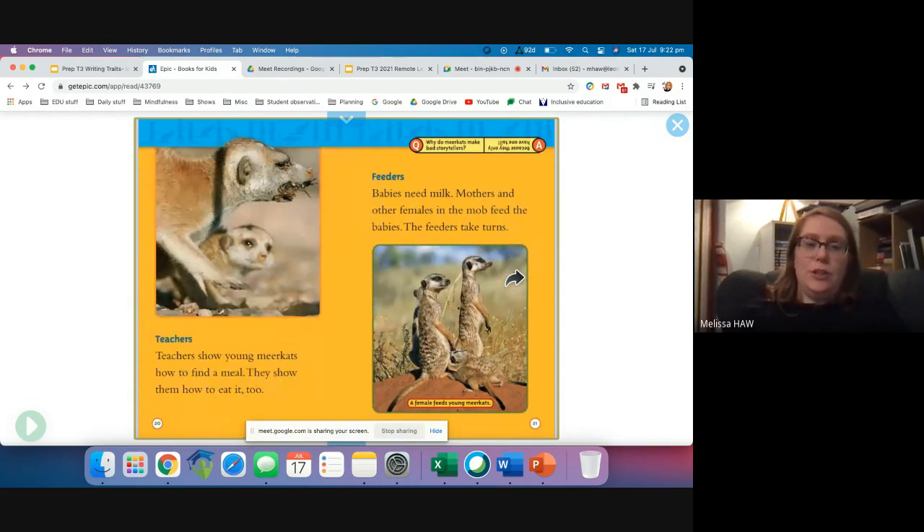Teachers show young meerkats how to find a meal. They show them how to eat it too. Babies need milk. Mothers and other females in the mob feed the babies. The feeders take turns.